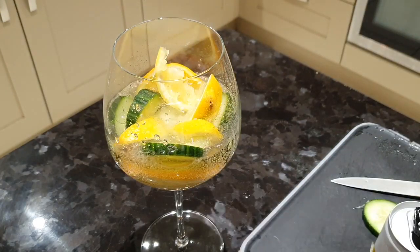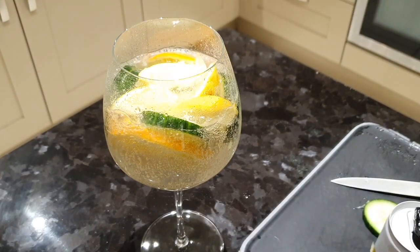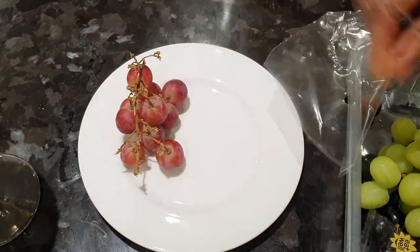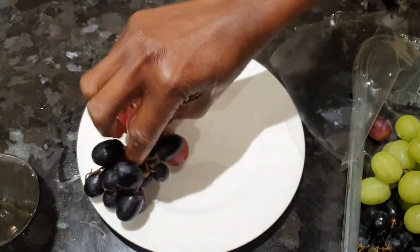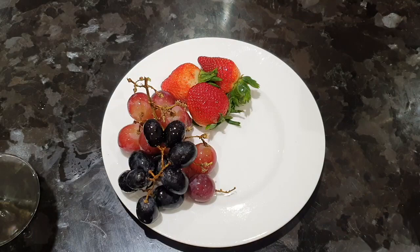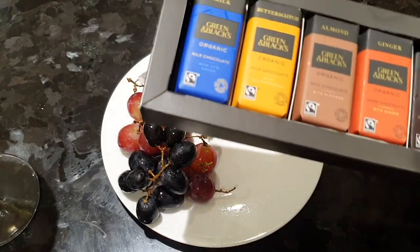I'm just making prep for a flavored water, using fizzy water with oranges, cucumber, and lemon. Here I'm going to make a little platter that I'm going to use in my bath. Honestly, I am just trying to enjoy my bath today — just treat myself as if I'm in a spa.